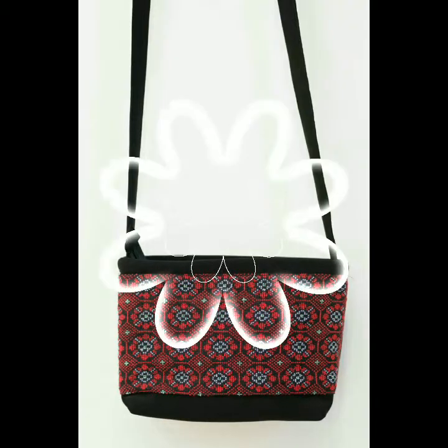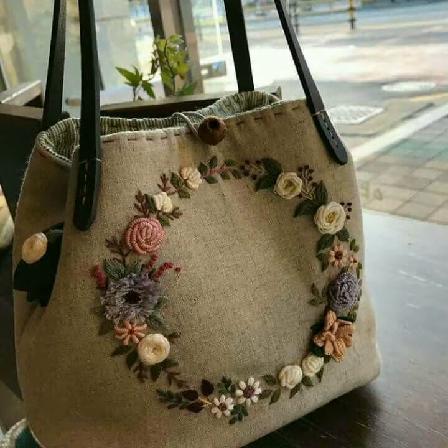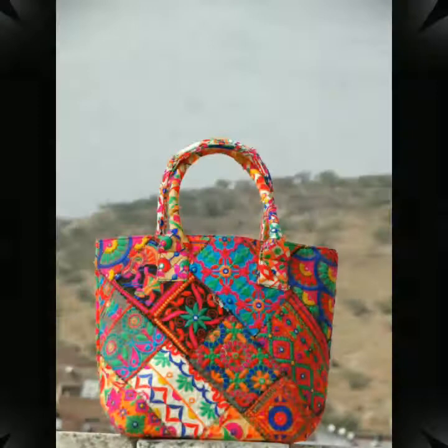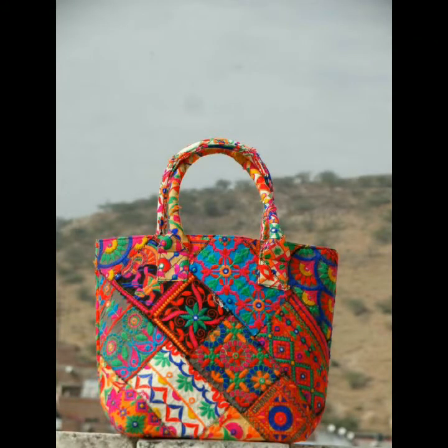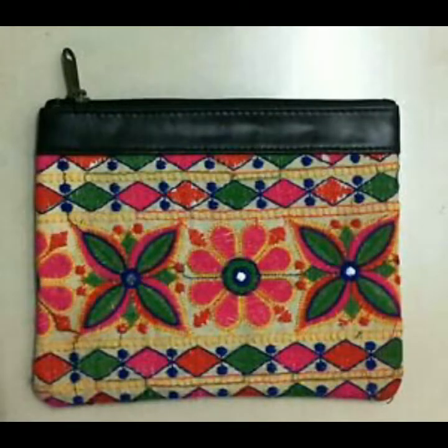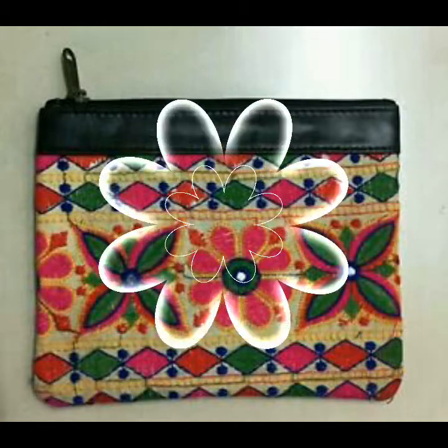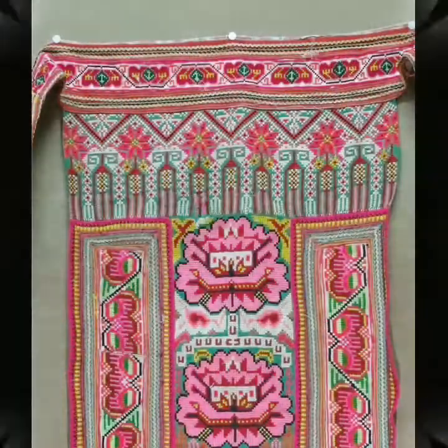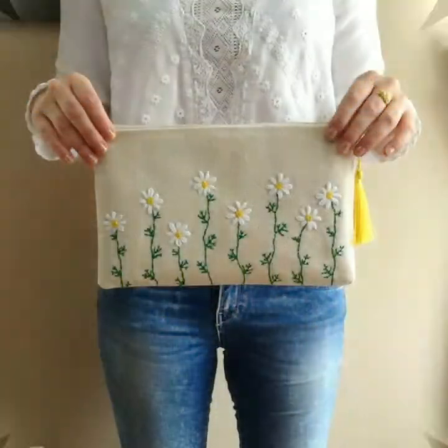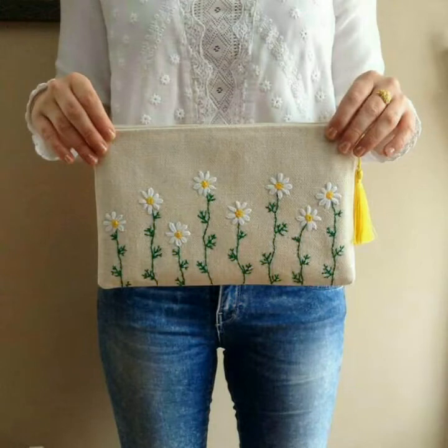Jis tarah aapko different embroidery work dikhega jo bahut hi outstanding hai aur aaj kal bahut trendy hai. Aur aapko different colors ke handbags with different colors ki embroidery work ke saath dikhenge. Aapko isme color combination ka bhi bahut amazing idea milega ke aap kis tarah apne handbag ko apne haath se beautifully decorate kar sakte hai aur bahut hi amazing bana sakte hain. So friends, tell me — aapko yeh handbags dekh kar kaisa laga? I hope you like all collections.